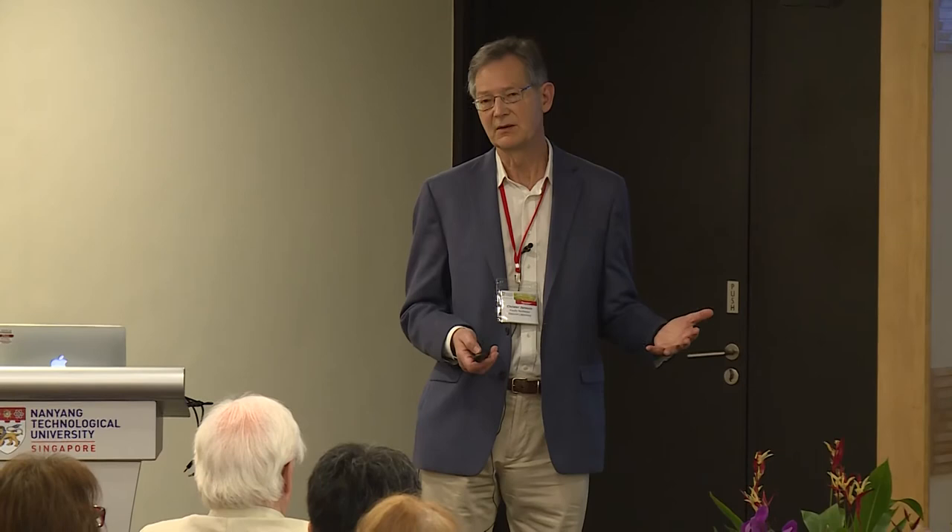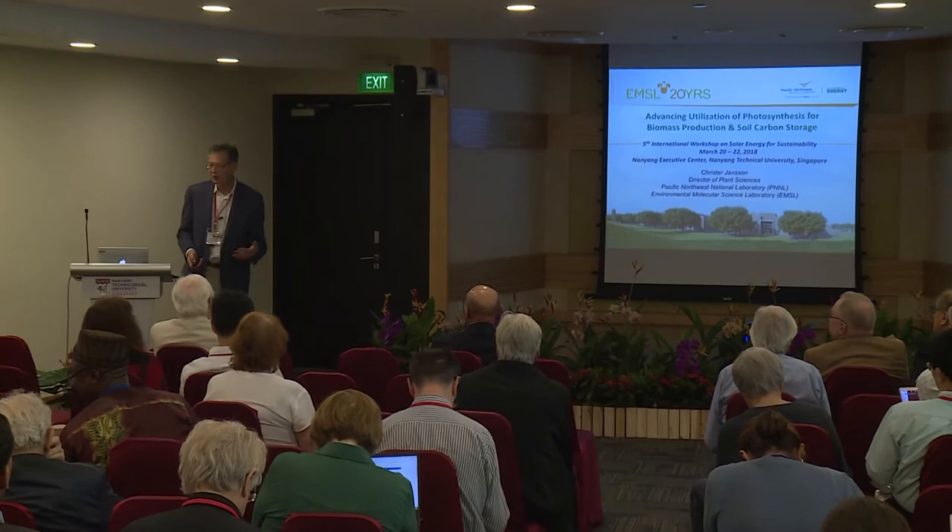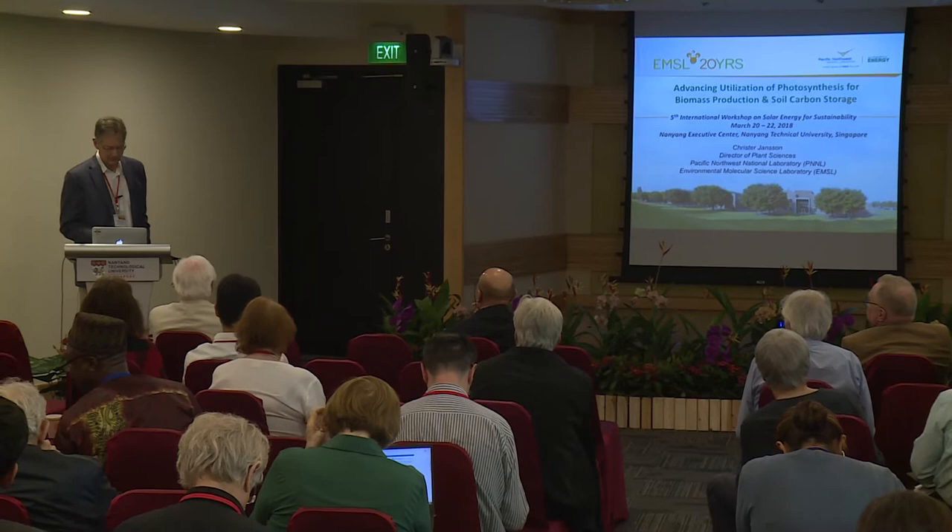This presentation will deviate from the specific topic of this meeting, which is oxygen production and reduction, but it aligns very well with the overall theme of the series: solar energy for sustainability. I would like to add to Jim's list of examples of solar fuels, and also what Jim mentioned about drawing down more CO2 from the atmosphere to the soil — and this is part of what we're going to talk about.